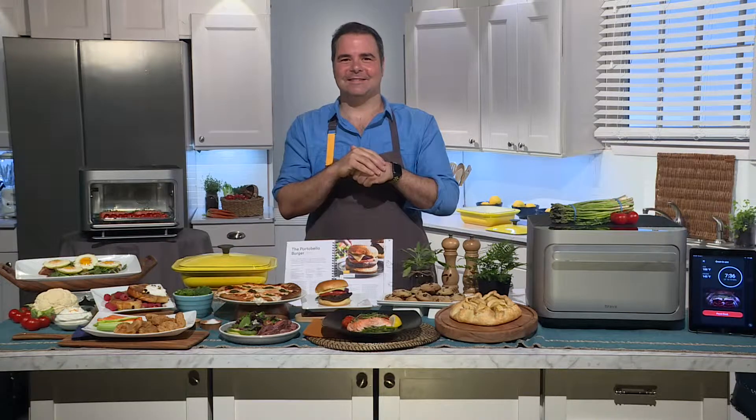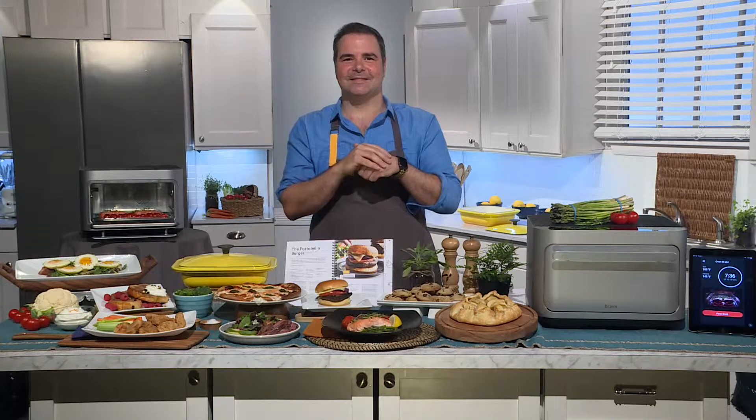Welcome back. Who has time to spend all day in the kitchen? I know I don't. Chef George Duran joins us now to introduce us to a new way of cooking that's time-saving, delicious, and inspiring.